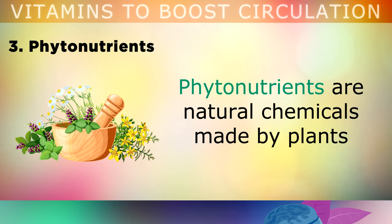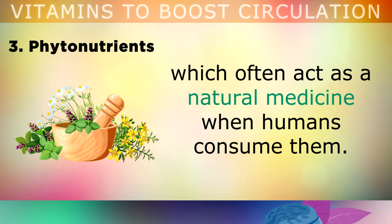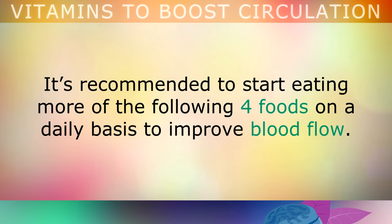Moving on now to number 3, which is phytonutrients. Phytonutrients are natural chemicals that are made by plants, and they often act like a natural medicine when humans consume them. It's recommended to start eating more of the following 4 foods on a daily basis, to improve blood flow.